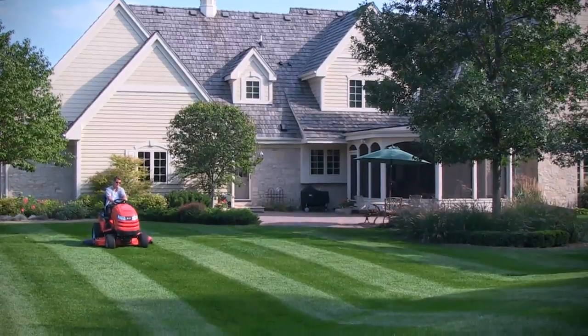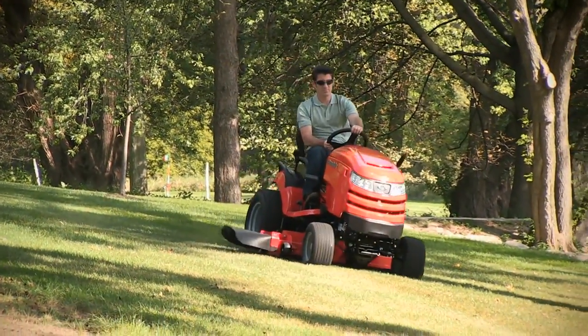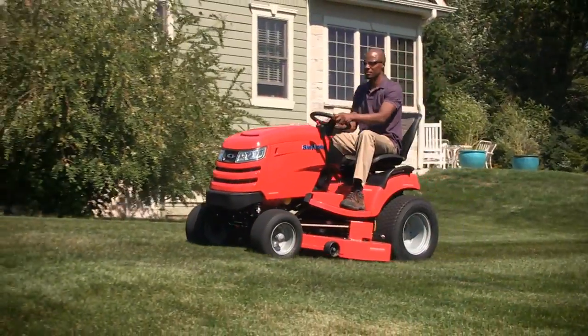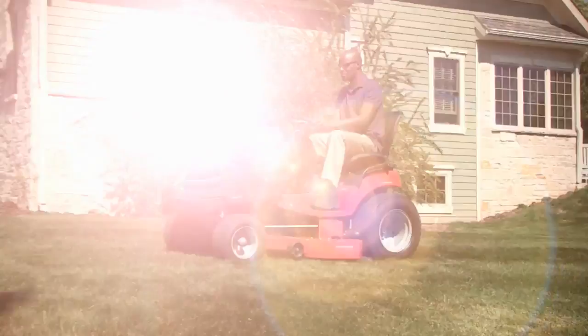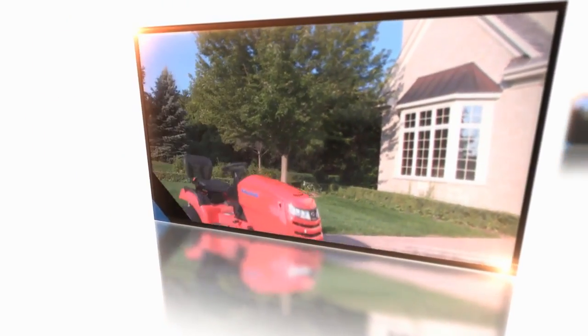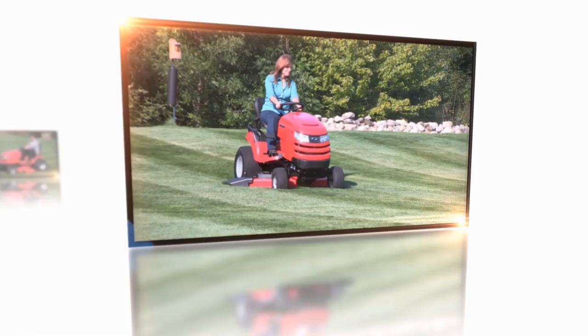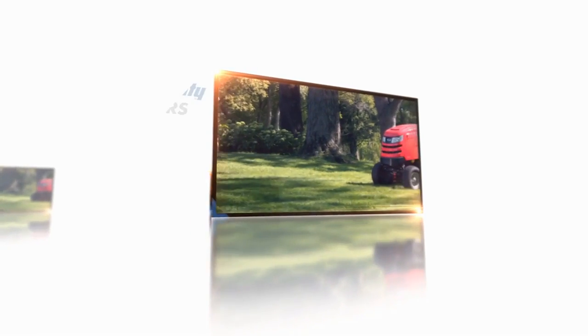So not only will you have the best looking yard in the neighborhood, you can now enjoy creating it even more with a smoother and faster ride. It doesn't get any better than that. Simplicity lawn and garden tractors — smoother, faster, more comfortable. Simplicity: the way to a beautiful lawn.